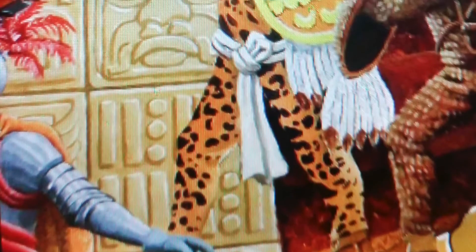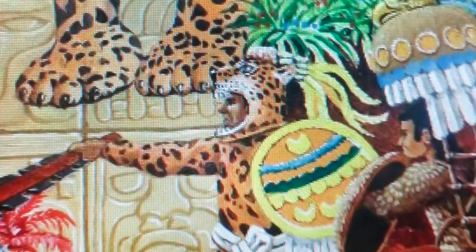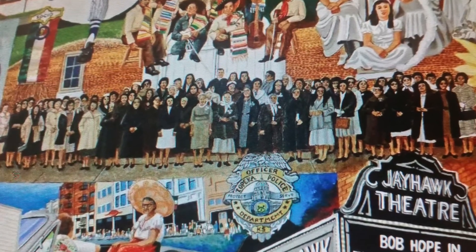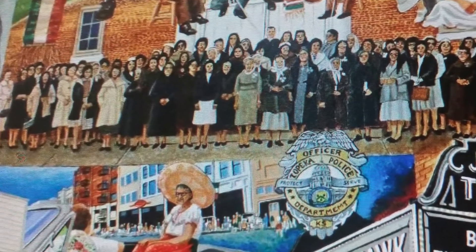Valdivia expanded 'Our History' in late 2014 and early 2015, adding images on one side of the mural focusing on the history and culture of Mexico. On the other side, Valdivia added illustrations of modern-day happenings, including the annual Fiesta Mexicana Parade.